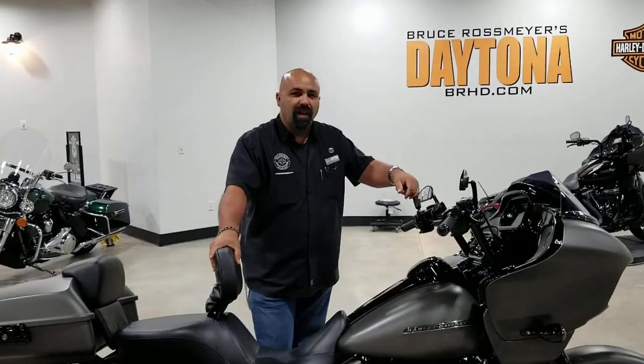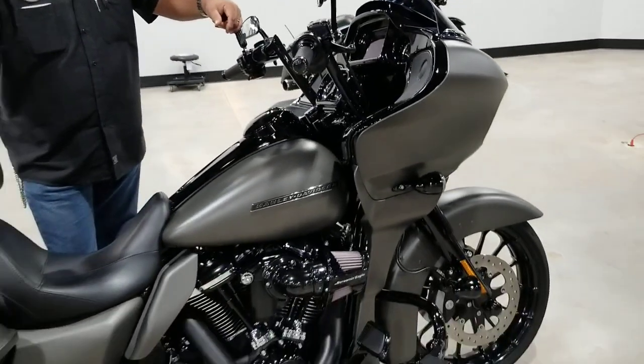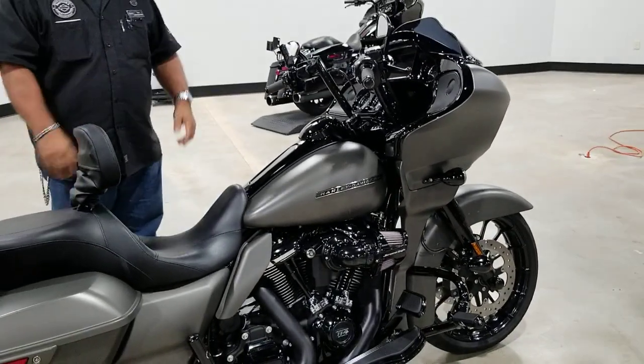Hey, Tony here at Daytona Harley-Davidson. Got another really interesting used bike to show you. This is a 2019 Road Glide Special. This one's been highly customized by the previous owners — it's got some really cool stuff on it.